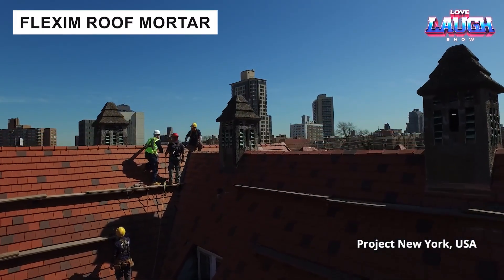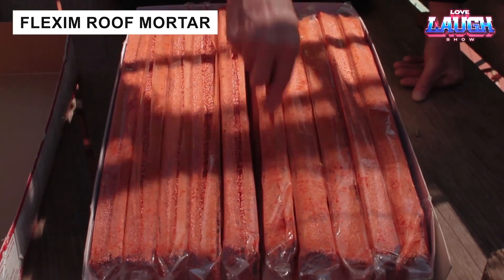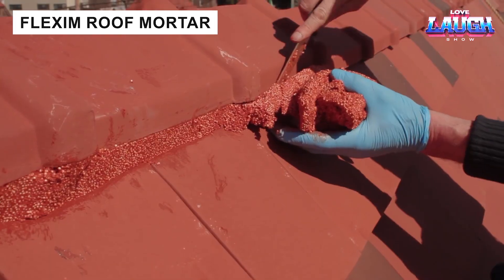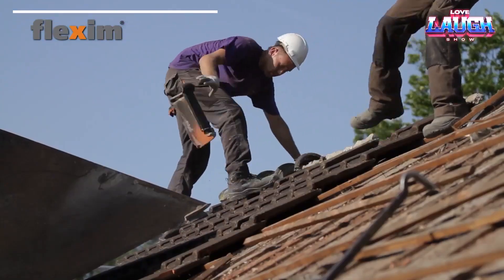Flexum is a plasticine-like roof paste first introduced in 1985. Cut into strips, it is applied easily to seal ridges, corrugated sheets, or chimneys.